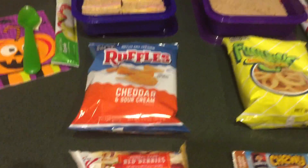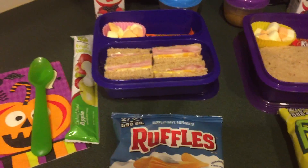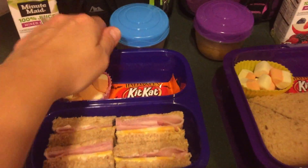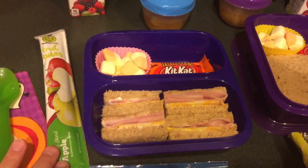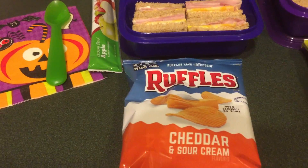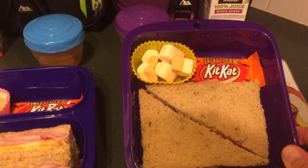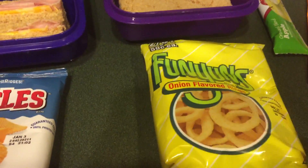Okay, here are Thursday's lunches. Maddie is going to have a Special K Red Berry cereal bar for snack. For her sandwich she requested ham and cheese, which surprised me since she doesn't usually care for cheese. She's got a KitKat for a treat, those candy corn marshmallows, mandarin oranges, juice, one of those apple fruit tubes, and Ruffles cheddar and cream chips. Emily has just a ham sandwich — she didn't want cheese today — plus the KitKat, marshmallows, mandarin oranges, juice, fruit tube, and Funyuns.